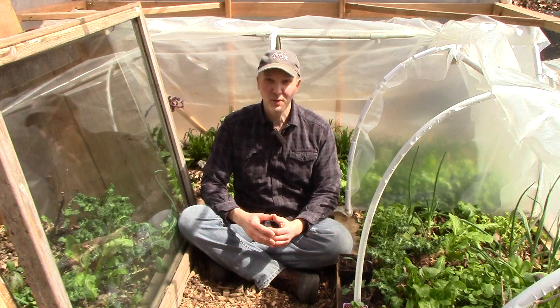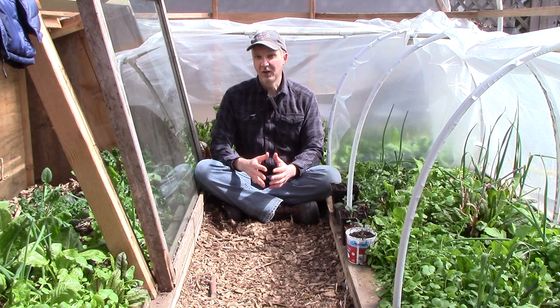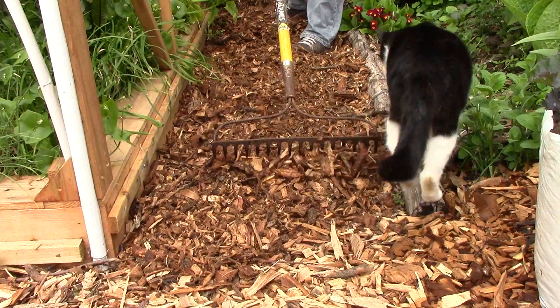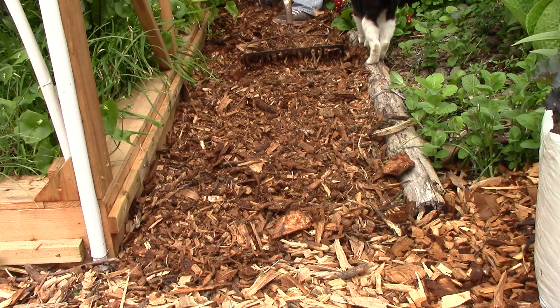The fourth tip to ignore is to avoid using wood chip mulches because they attract carpenter ants and termites. Carpenter ants do bore through trees and dead logs to build nests, but they don't eat wood and they aren't attracted to wood chip mulch — this has been confirmed by multiple studies. Termites, on the other hand, do eat wood but aren't attracted to wood chip mulch either. I consulted a number of sources, including the Garden Professors blog Facebook page, where Dr. Linda Chalker-Scott confirmed that you don't have to avoid wood chip mulch even in areas where termites cause significant property damage. To quote Dr. Chalker-Scott: termites don't eat wood chips unless forced to, and they don't survive as well as with other food sources.